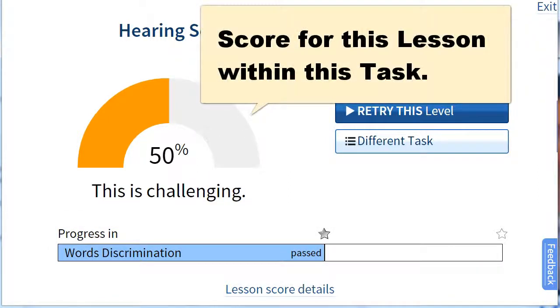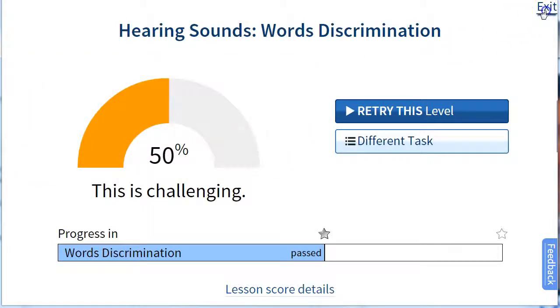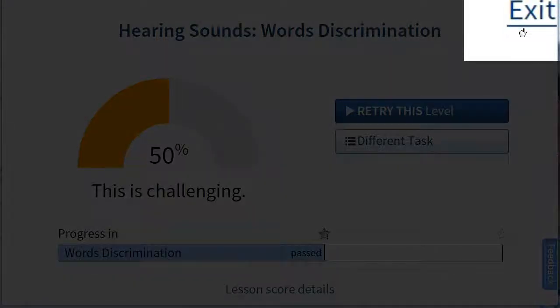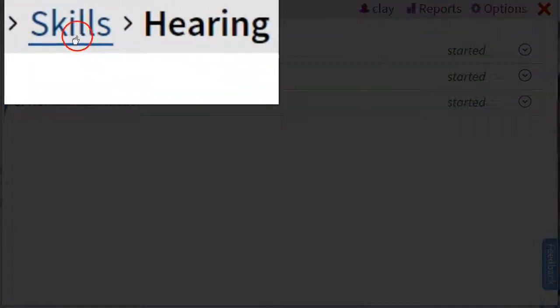It shows your score for this lesson as well as your progress for this task. This is one lesson of many in this task, and your progress is shown here. It'll automatically promote you through each of those difficulty levels or lessons as you do them. I'm going to exit this lesson and go back to my list of tasks, and if I want to go back to skills and pick a different skill, I could do that.